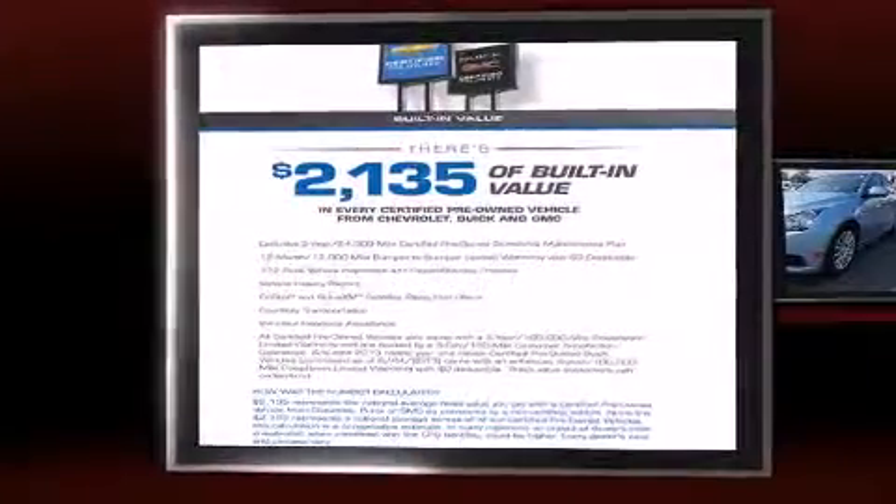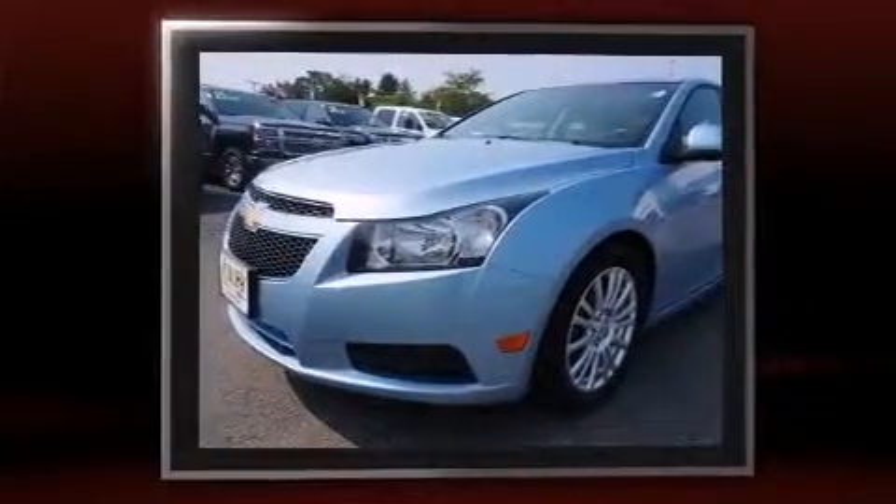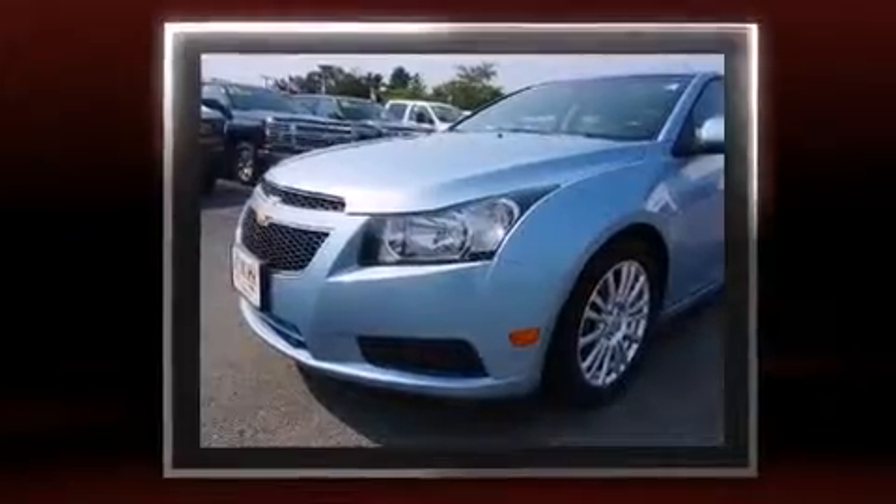Experience driving perfection in the 2011 Chevrolet Cruze. This four-door, five-passenger sedan still has less than 25,000 miles.